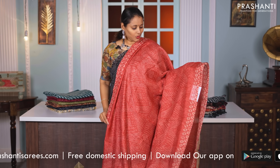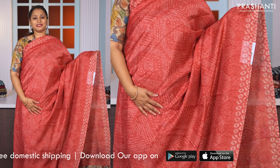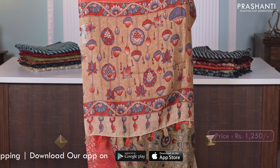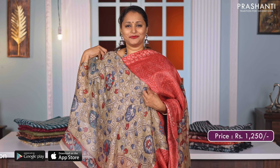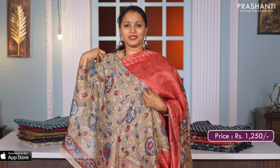Red — one more beautiful saree with all over bandhini prints running throughout the body. Kalamkari style printed pallu and a matching blouse with kalamkari prints, priced at Rs. 1250.